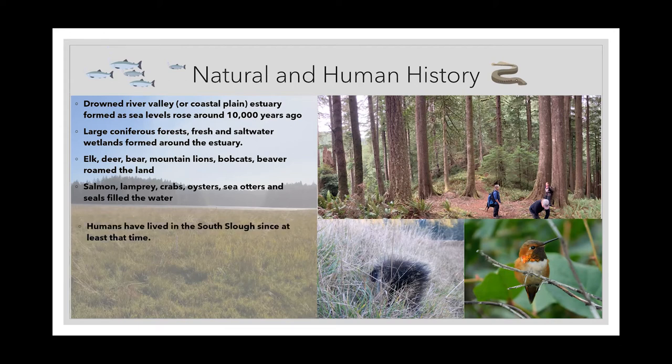Humans have lived in South Slough, like the rest of the United States, since at least the end of the last ice age. Native histories here usually say from the beginning or since time immemorial, and archaeological evidence specifically from South Slough sites shows at least 6,000 years of residence in our area. The reserve itself protects about 6,000 acres around the estuary and it's mostly contiguous.